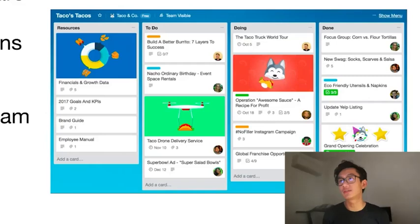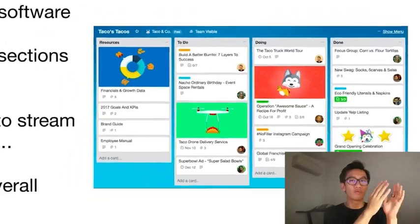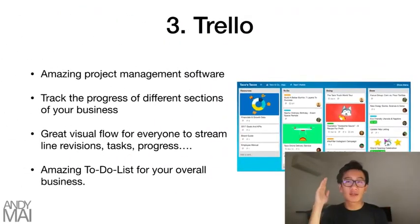Each flow gives you a great visual flow that everyone part of that flow gets — a visual streamlined overlook of all the revisions, tasks, if something's in progress, if something's being checked, and then if something's finally done. People can move different tasks to different folders and bring it down the line.